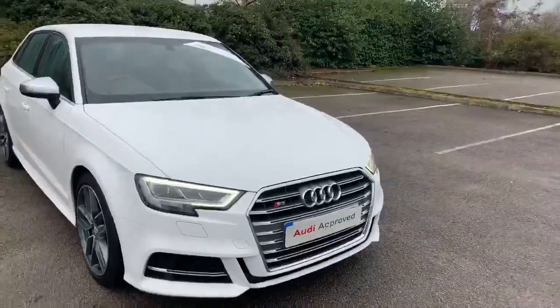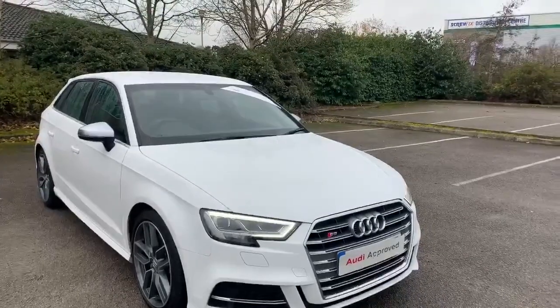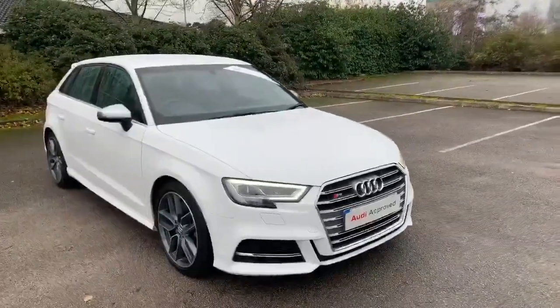Hi and welcome to Stafford Audi. I'd just like to give you a quick walk around this used Audi S3 that we have in stock here at the minute. This comes with a 2 litre petrol engine, it is all automatic, and it's finished in IBIS white.